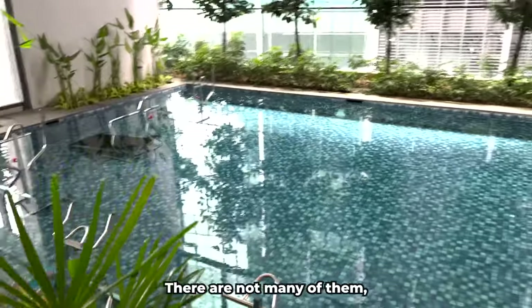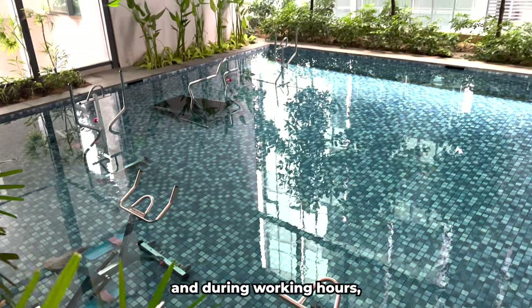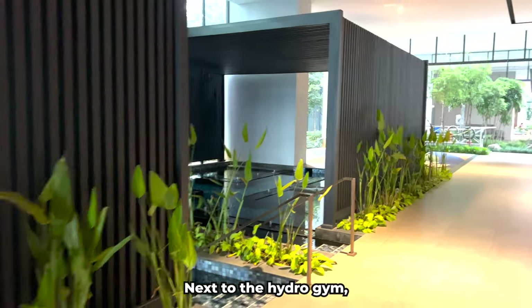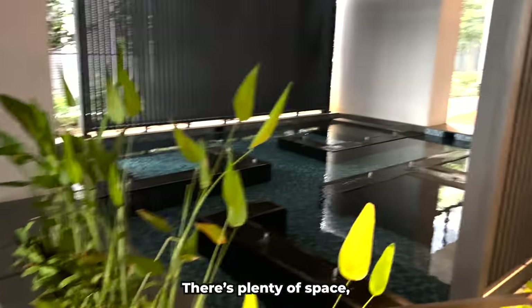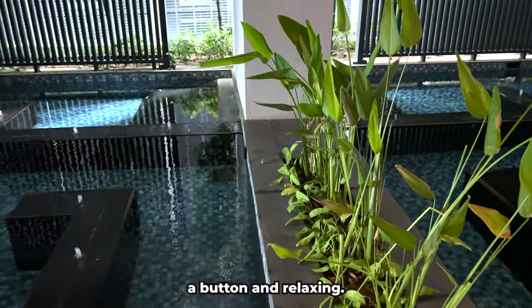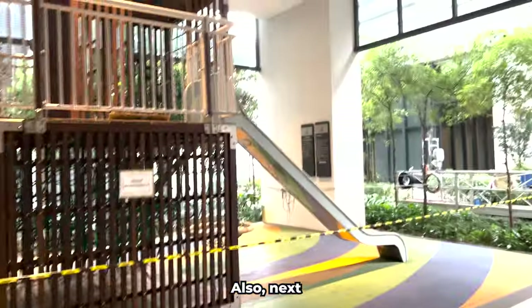There are not many pieces of equipment in the hydrogym but there is still a choice, and during working hours you can try exercising in the water. I tried it — honestly, it's not very convenient. Next to the hydrogym there is a space with a jacuzzi. There's plenty of space and you can turn on the jacuzzi at any time by simply pressing a button and relax. There is a lot of greenery and plants around.